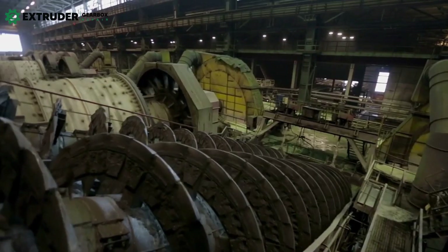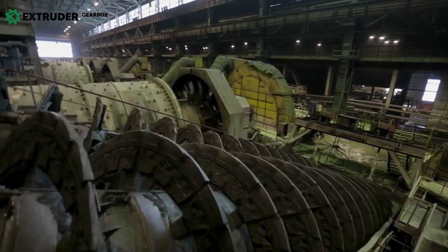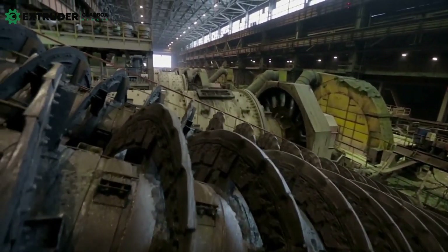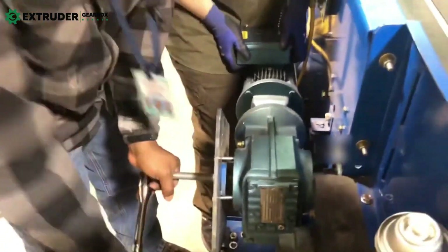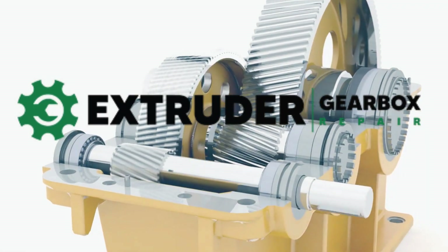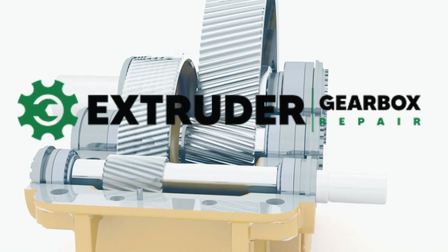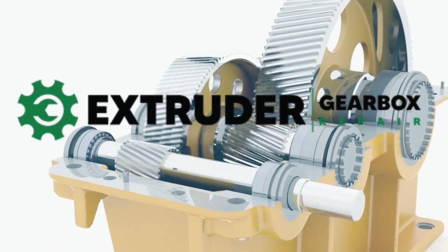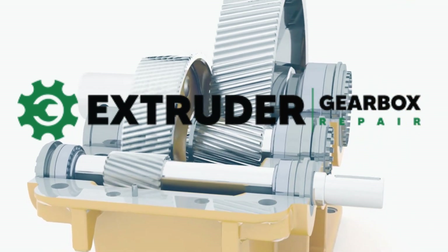Work with experienced technicians who understand the specific requirements of industrial gearboxes. They can provide expert advice and guidance, helping you make informed decisions about maintenance and repair. Contact us today to learn more about our maintenance and repair services for industrial gearboxes. Proper maintenance and repair can save you time, money, and headaches in the long run.